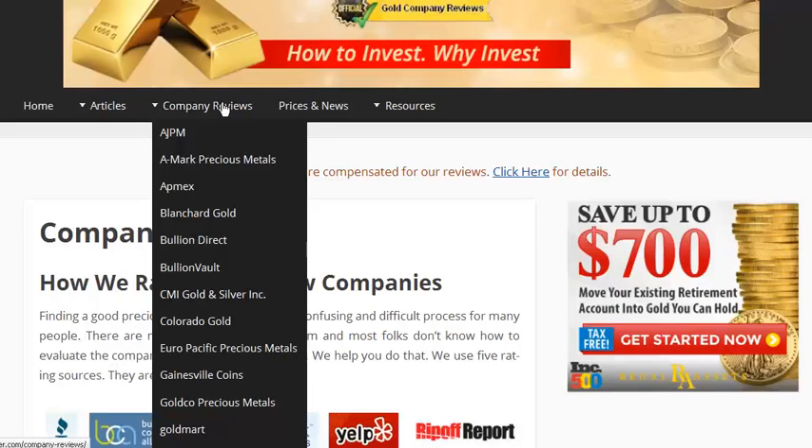It's really important if you're going to set up a gold IRA that you work with a reputable and trustworthy precious metal dealer. The pricing that you get and making sure you get the right products for your particular needs — be that in gold, silver, platinum, or palladium — is very, very important.